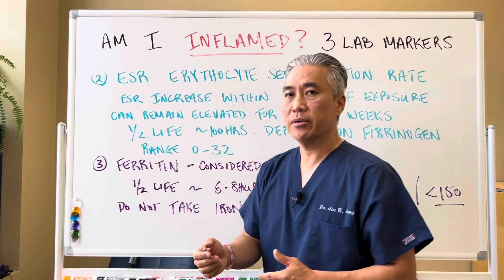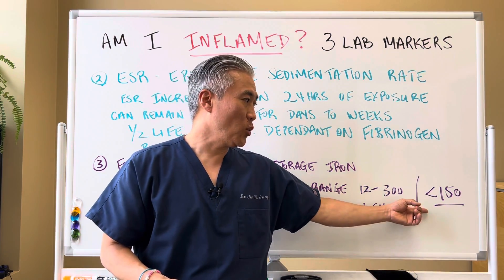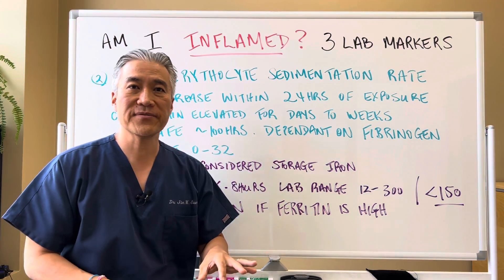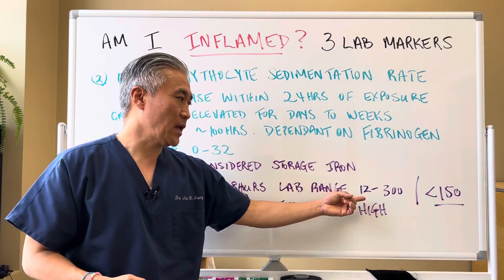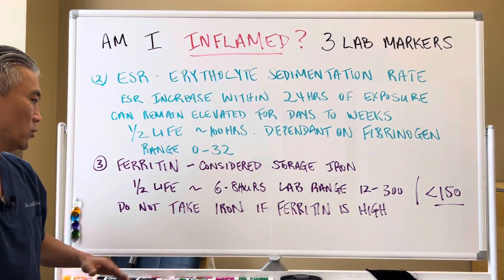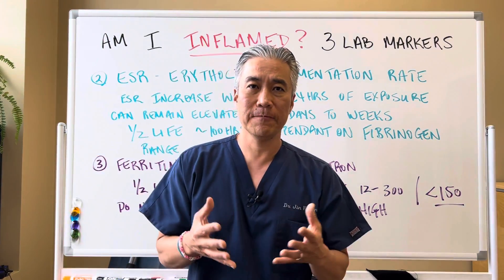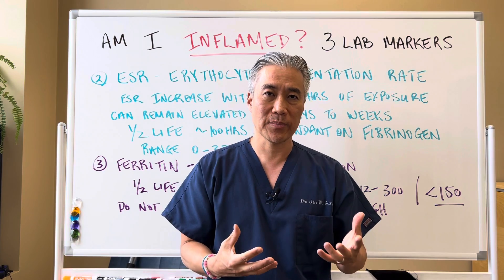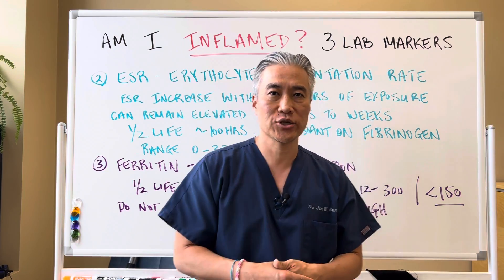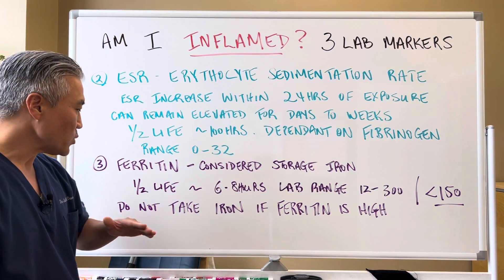Lab ranges for ferritin go from 12 up to 300. We like to see that lab marker below 150 — we want that storage iron or ferritin in the blood below 150. If that person has ferritin of like 2, they can have iron deficiency anemia. Do not take iron if your ferritin is elevated. If your ferritin is elevated and you're supplementing with oral iron supplements, it can create more inflammation or what's called a Fenton reaction. When ferritin is high, we do not want to take iron supplements.